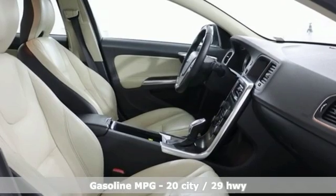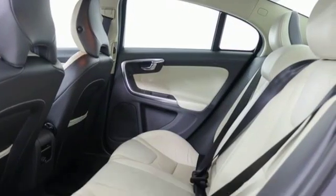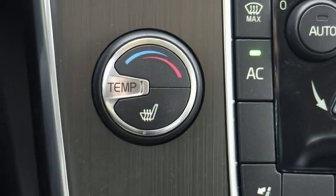It comes nicely equipped with features you'll love: streaming audio, wireless phone connectivity, dual zone climate control, auto-dimming rear view mirror, and power windows.